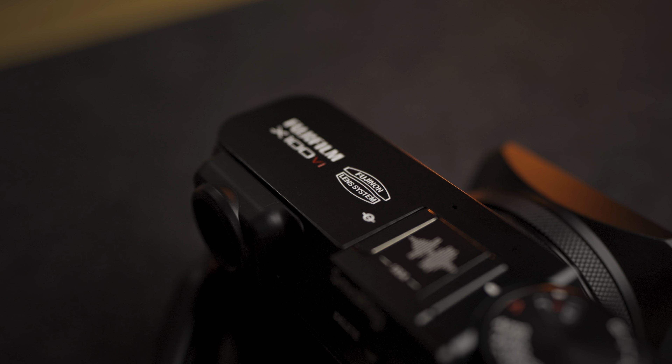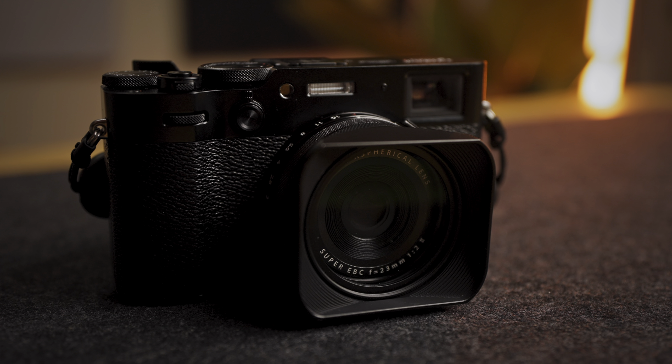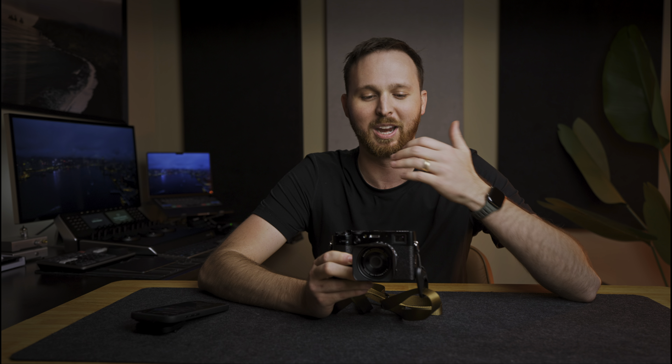Today, I want to talk about the Fujifilm X100VI. I know that this camera is really popular, and I know that there are a ton of videos that came out well before this, but anytime I get a new piece of kit or tech that I really like, I always want to spend some time talking about it.